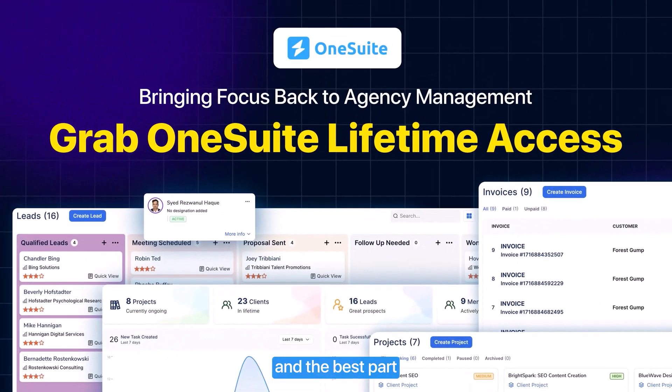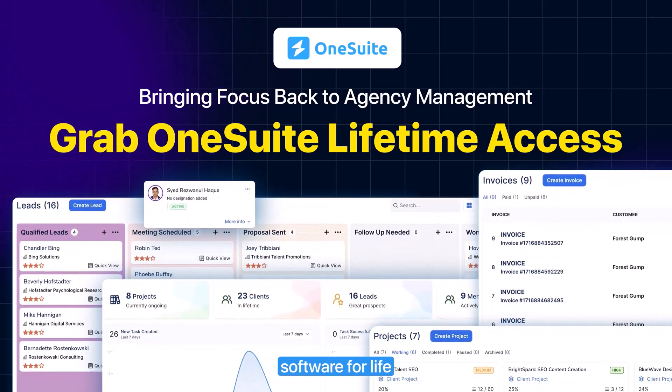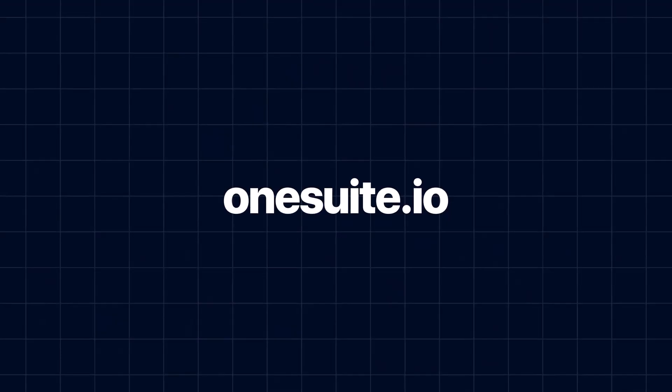And the best part? You pay only once to grab OneSuite lifetime access and enjoy agency management software for life. This deal won't last forever, so hurry up!